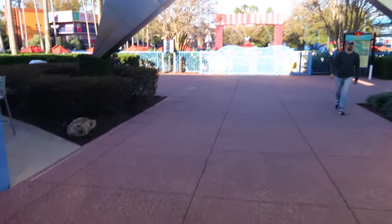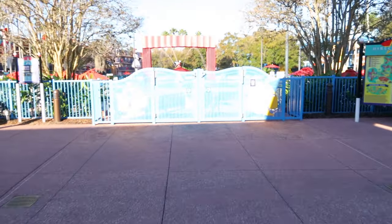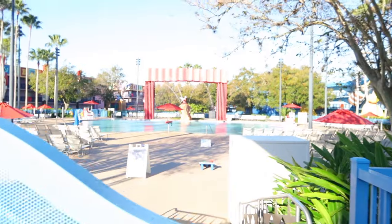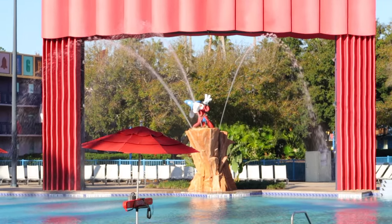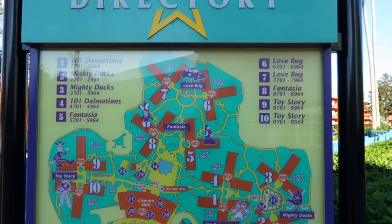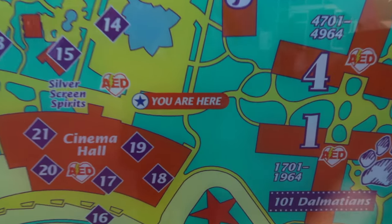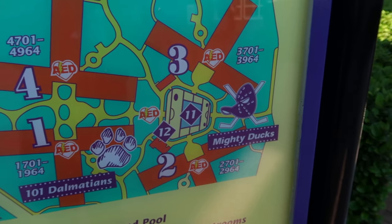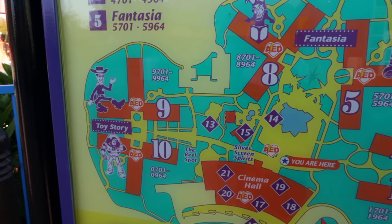Now we're making our way outside to the swimming pool area. Pool hours are from 10 a.m. to 10 p.m. This is very much a Fantasia-style pool — Fantasia Mickey is right there in the middle with water shooting out as he stands on the mountaintop. Right here we have a directory showing the lay of the land. We're in the Cinema Hall area, and we're going to head toward 101 Dalmatians, Mighty Ducks, Fantasia, Love Bug, and then Toy Story where I'm staying.